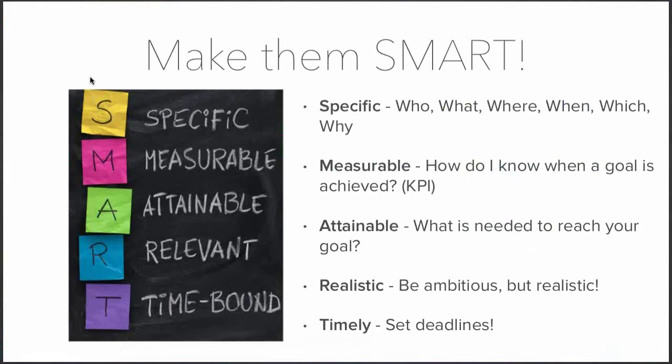The Attainable part of a SMART goal is about what activities you'll do to reach your goal — for instance, reaching a certain revenue by year-end. Realistic means being ambitious but grounded; you have to think carefully about your goal setting. Finally, Time-bound means deciding when you want to reach a goal and how much time you need. KPIs are part of this SMART framework — let me give a concrete example.